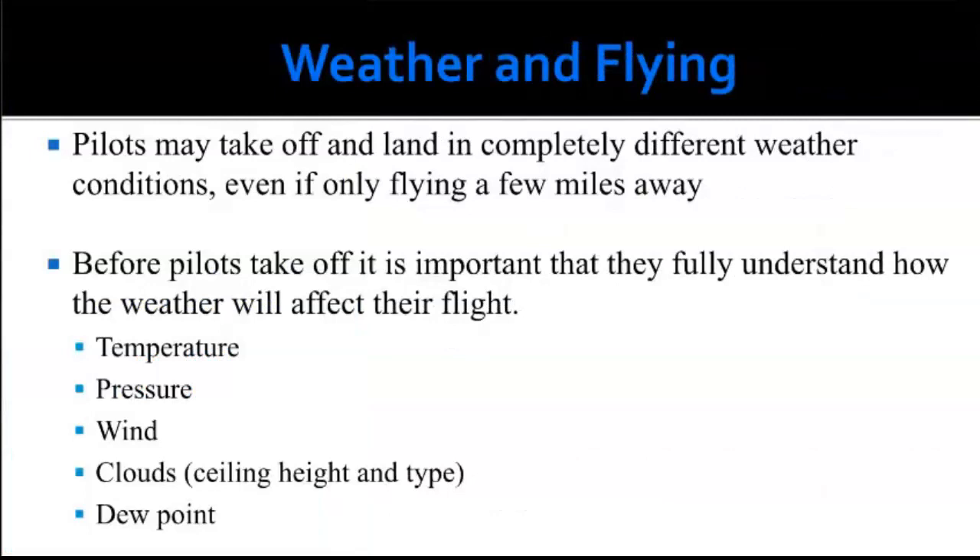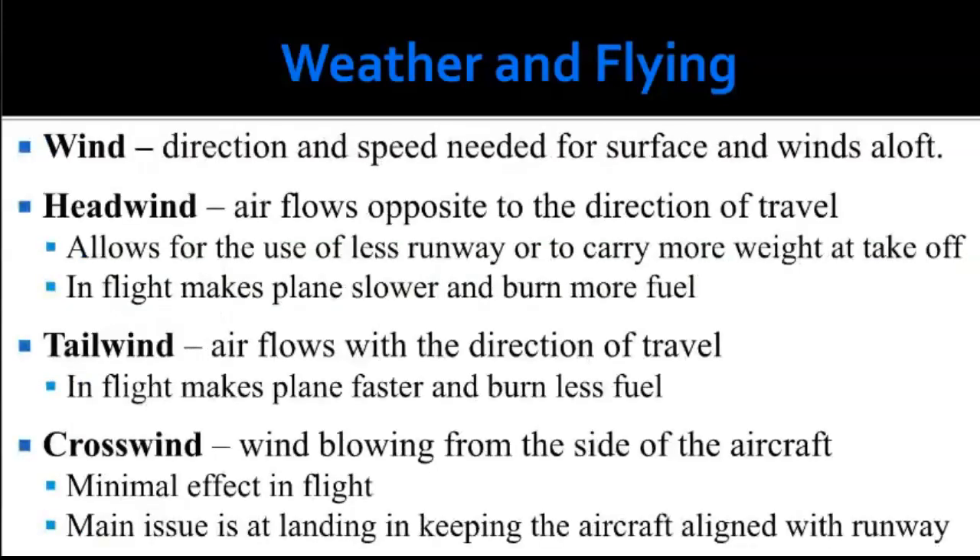Pilots may take off and land in completely different weather conditions even flying just a few miles. Before takeoff it's important they fully understand how weather will affect their flight: temperature, pressure, wind, clouds, and dew point. The dew point is the temperature to which air must be cooled to reach saturation — as dew point gets closer to current temperature, pilots will likely encounter fog or clouds, impacting visibility. Wind is the direction and speed needed for surface winds and winds aloft.